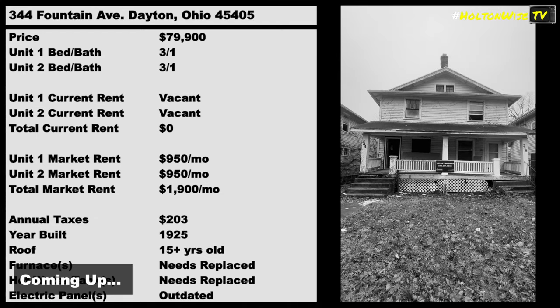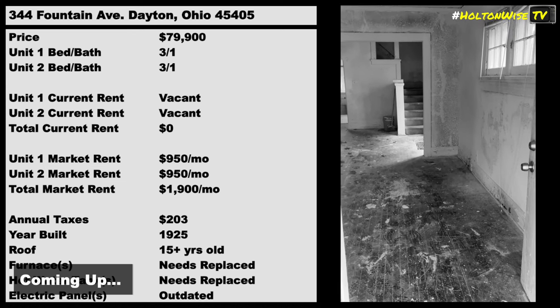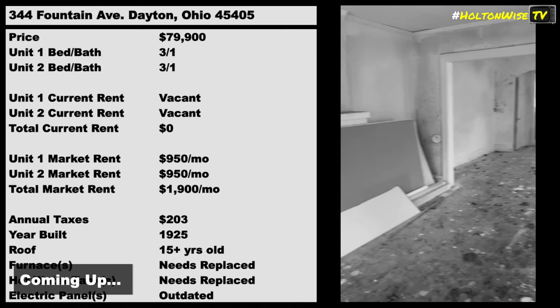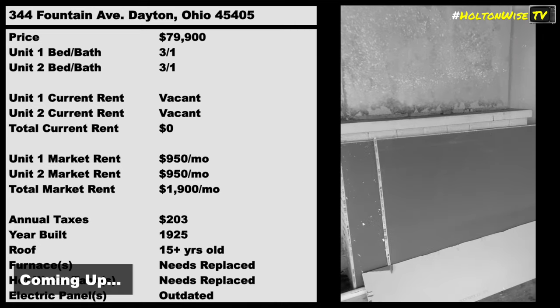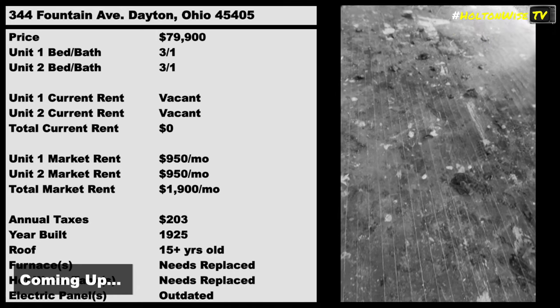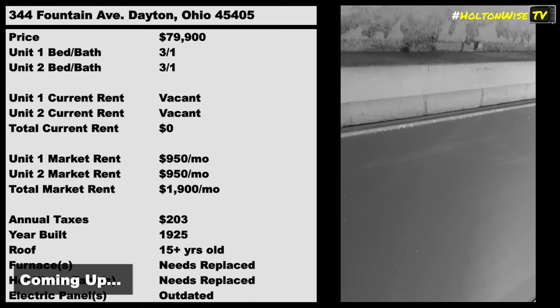It's pretty beat up, right? It's at the point where it's so beat up you're going to need to get in there physically on-site yourself, or with your trusted contractor, and put together a line-by-line bid. Once you do that, you'll know where you're at, how much you could bid on the particular property, and you should be able to collect about $1,900 a month in rent.